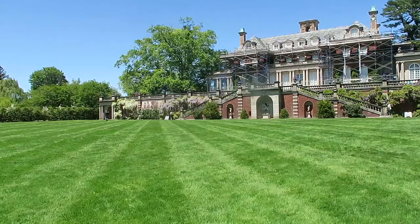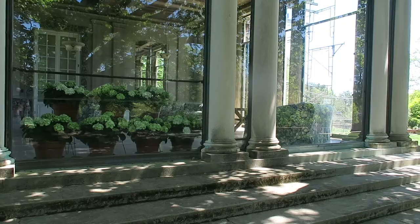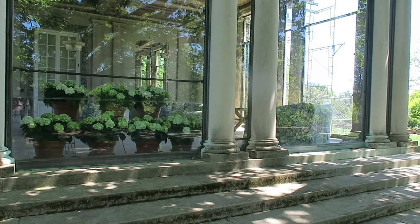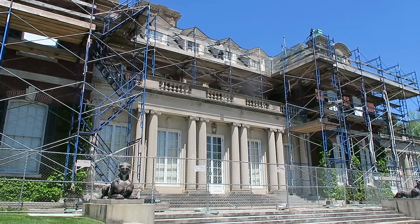Here at Old Westbury Gardens, we are the former estate of John S. Phipps, who is a Carnegie Steel heir, and his family. They had the house designed and built in 1906-1907. It's a 44-room English country home. It was not their only residence, but it was their main residence.